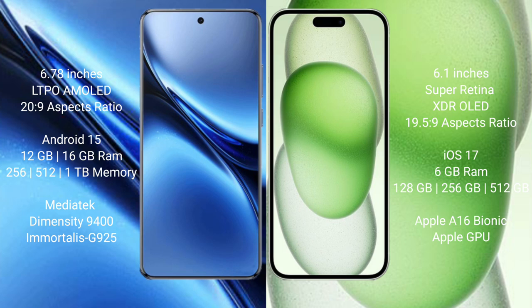Vivo X200 Pro runs on the Android 15 operating system. iPhone 15 runs on iOS 17. Vivo X200 Pro comes with 16GB RAM and 256GB, 512GB, or 1TB internal storage, powered by the Dimensity 9400 processor with GPU G925.